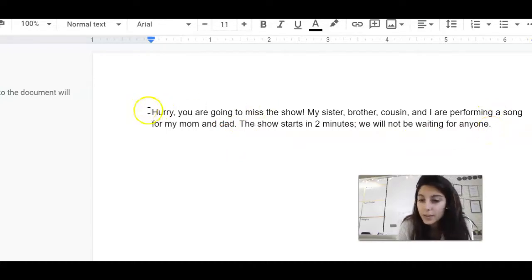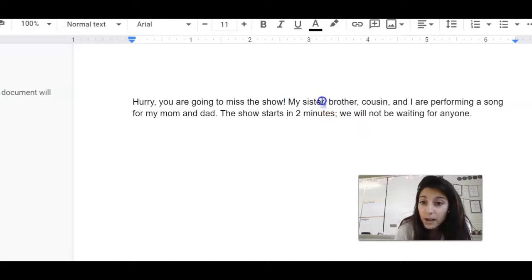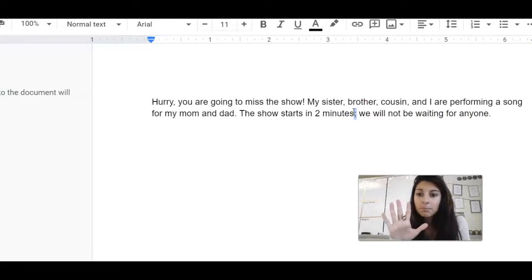Ready? I'm going to read it with expression and fluency. 'Hurry! You're going to miss the show!' Did you see how I paused there and said it with an exciting voice because of the exclamation point? 'My sister, brother, cousin, and I are performing a song for my mom and dad. The show starts in two minutes. We will not be waiting for anyone.' Every time I paused like that, it's because I saw punctuation telling me as a reader: stop, and then keep reading with one breath.